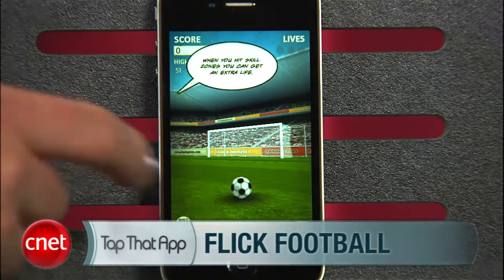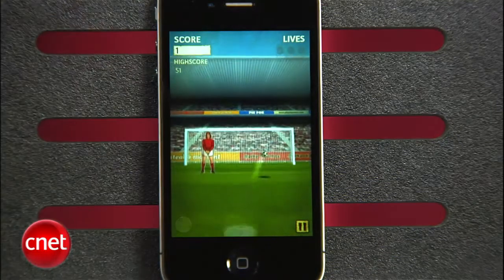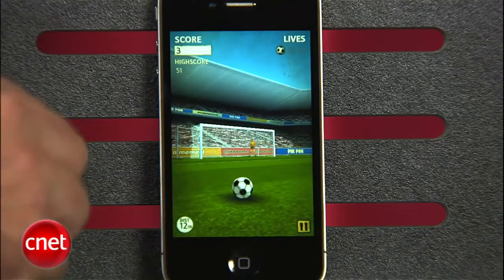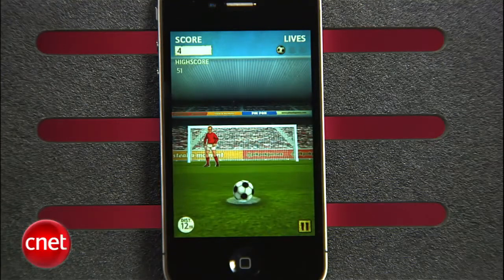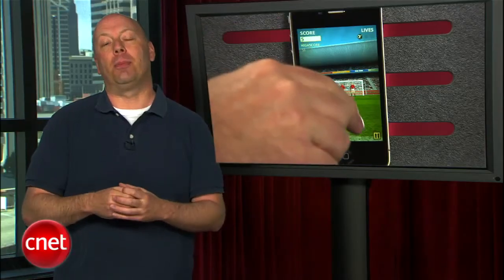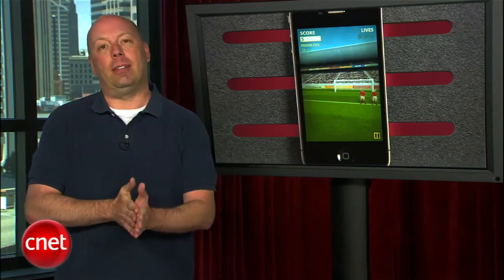Skee-Ball is a lot of fun and is 99 cents at the iTunes App Store. If Skee-Ball is not your thing, check out Flick Football. Flick Football challenges you to flick a soccer ball into a goal around stationary defenders and sometimes a moving goalkeeper. As you progress through the game, you'll need to hit skill shots near the edges of the goal to earn extra lives so missed shots won't end your game. You can even do curve shots to kick the ball around defenders with a curved swipe of your finger. Flick Football is surprisingly fun and challenging the more you play, and you can get it at the App Store for 99 cents.